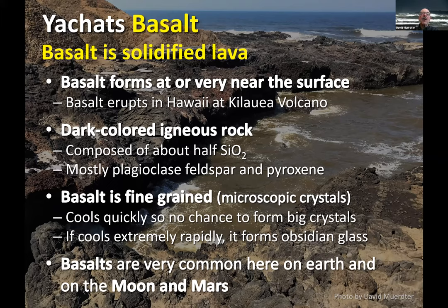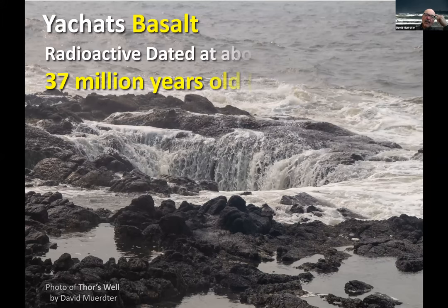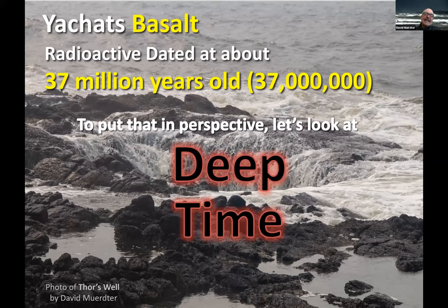That's Yahats basalt — that's where most of this rock formed from. The rock is about 37 million years old, which is unfathomable for most of us to think about unless you're a geologist. So let's put that in perspective and talk a moment about deep time.